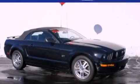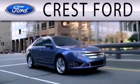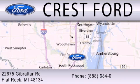We hope you found this video informative. Please contact us today. Crest Ford is dedicated to doing everything possible to ensure that the experience you have selecting your next vehicle is as pleasant as possible. We are located at 22675 Gibraltar Road in Flat Rock.